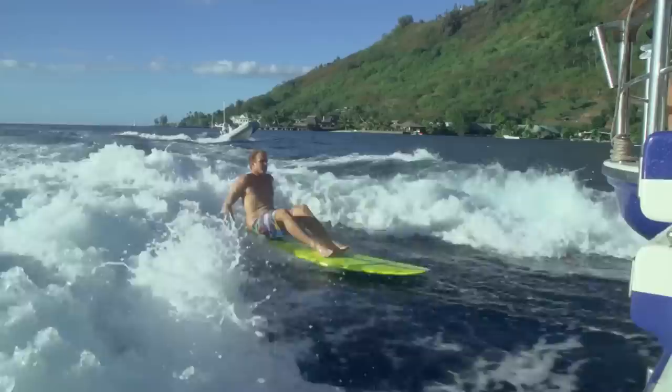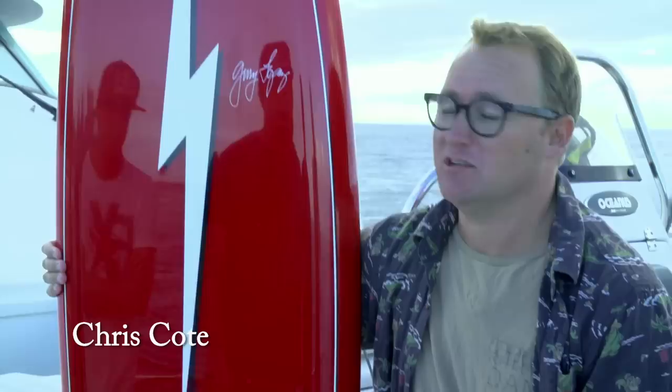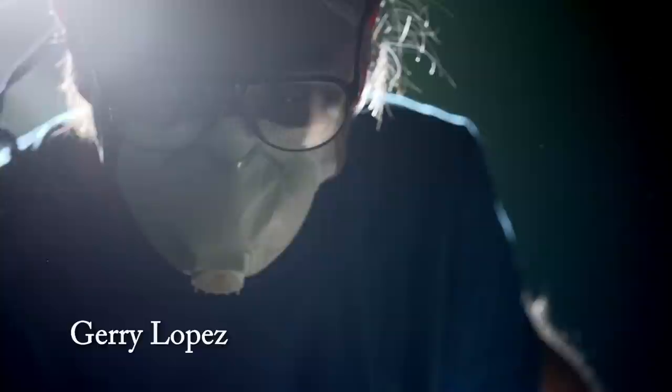After a few incredible sessions on the recreated 1960s Greg Knoll Elephant Gun, the crew moved on to one of the most iconic surfboards ever made: the 1970s Lopez Pipeline Gun. Probably the most iconic surfboard of all time, the Jerry Lopez Pipeline Gun, shaped by Jerry Lopez himself — an exact replica of what he rode throughout the 70s at Pipeline. No board or surfer has probably been more barreled than this board and this surfer.